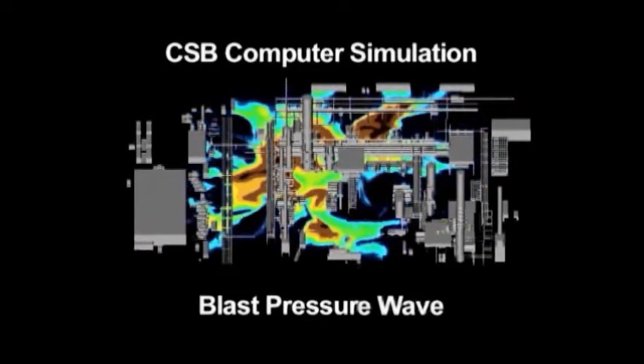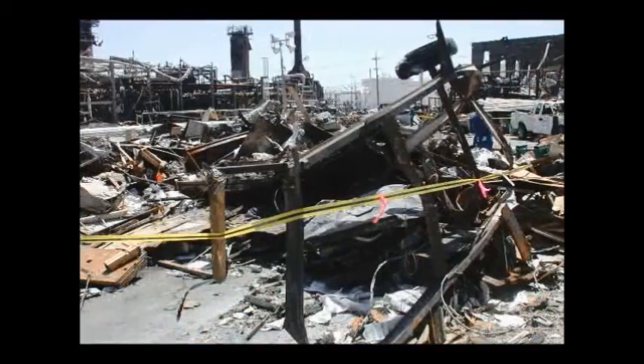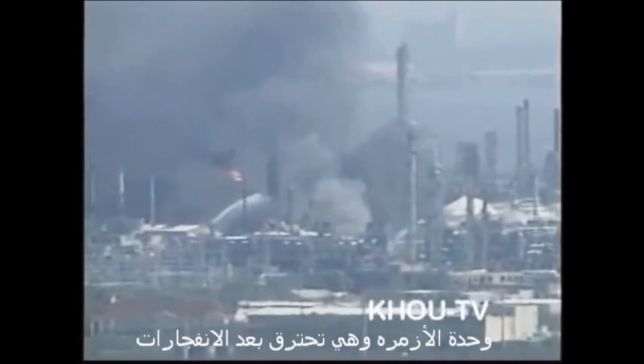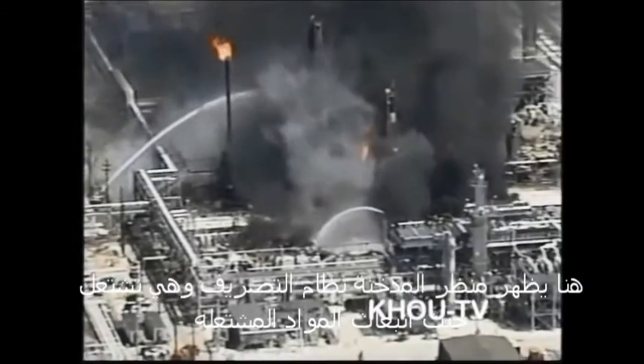The next computer simulation shows how the blast pressure wave is predicted to have moved after the cloud was ignited. The blast pressure wave is accelerating as it moves through the ISOM unit, causing heavy destruction and igniting more fires. This is the area where two trailers were destroyed, fatally injuring 15 contract workers. This videotape, shot by Houston Station KHOU, shows the ISOM unit as fires continue to burn after the explosion. You can see the blow-down stack still emitting flames as hydrocarbons are released.